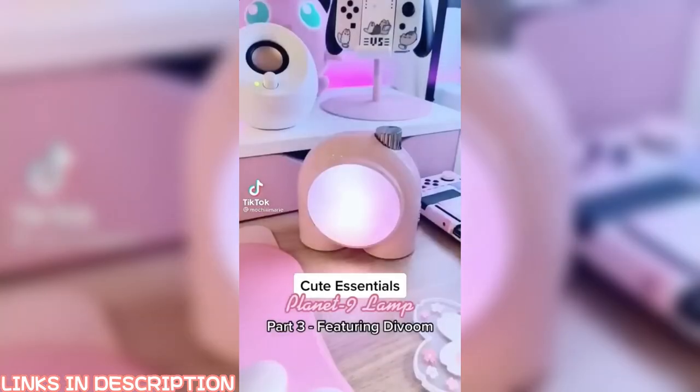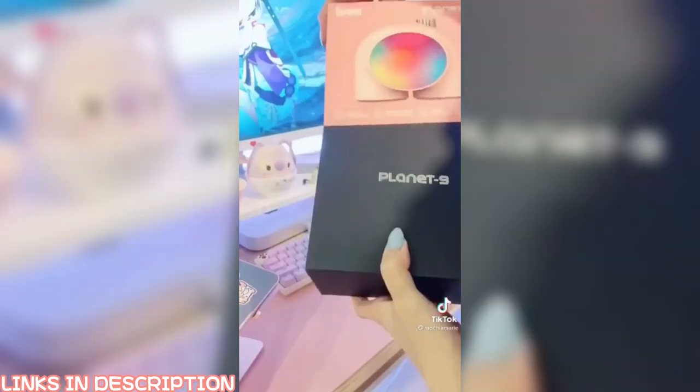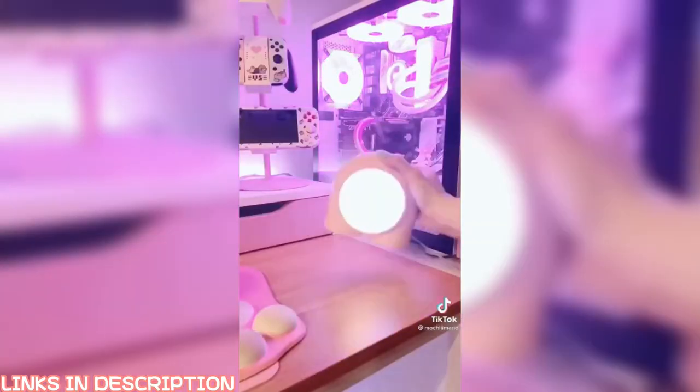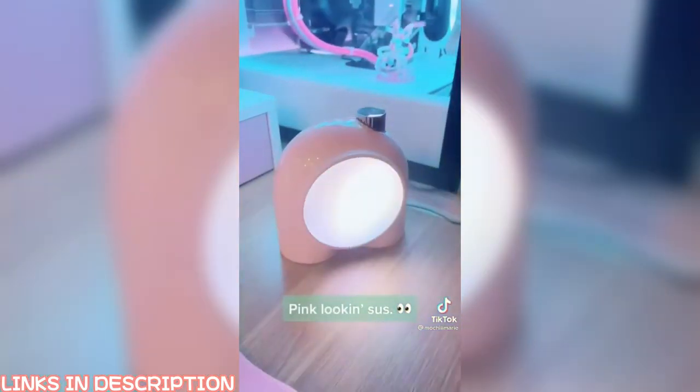A few things for your setup — part three: this is the Planet Nine lamp from Divoom, available on Amazon with Prime shipping. The packaging was really nice and it comes with a USB-C cable for charging. It's really bright with a ton of light combos you can find through the app, and it'll add amazing ambient light to your setup.